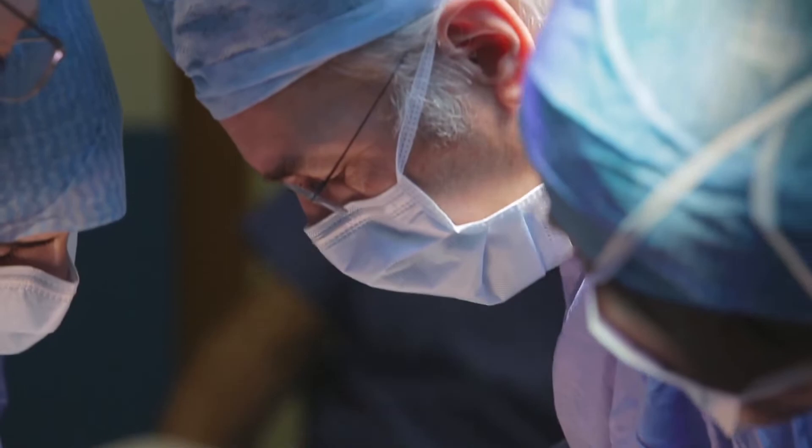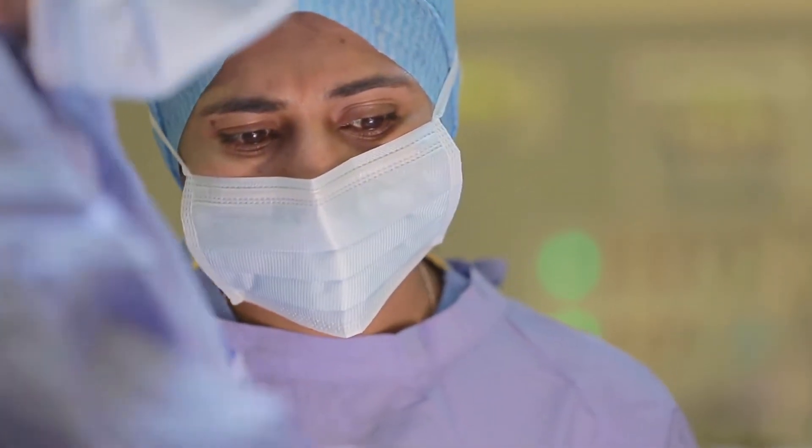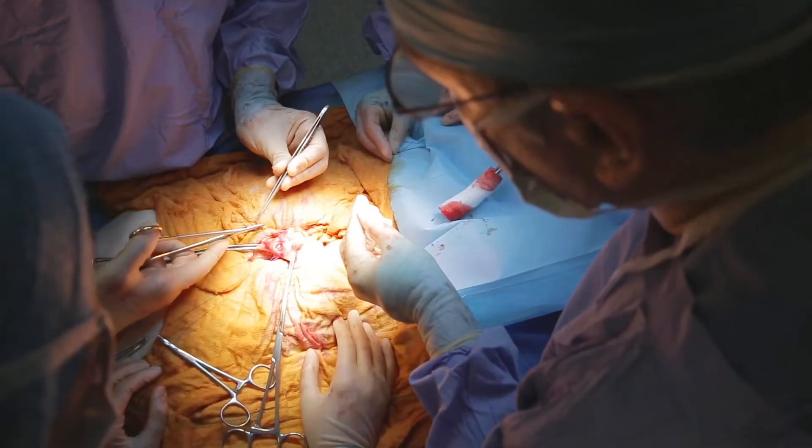It's like helping with surgery — holding the retractors, cutting stitches, and then ultimately putting some stitches in and doing a tiny bit of surgery on your own. You really get an up-close and personal approach to the operation itself; you see everything.